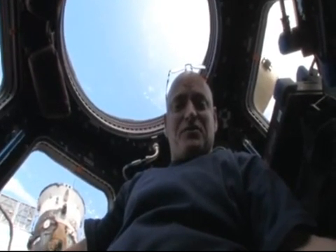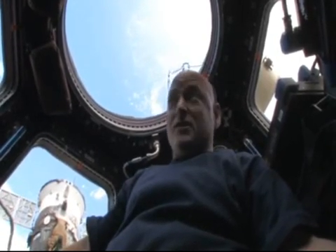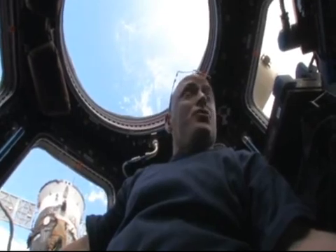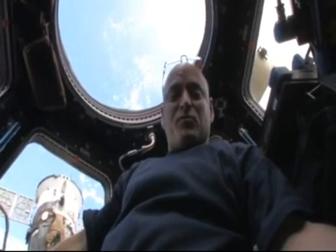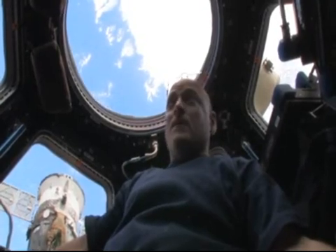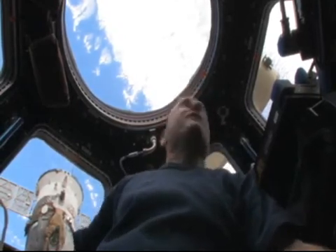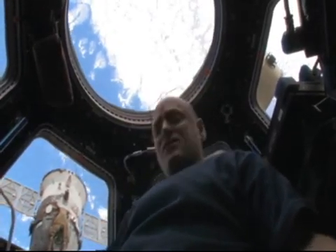Hi, my name is Scott Kelly and this is the cupola of the International Space Station. The cupola is a small module that provides us a vantage point to see outside of the space station, mostly for robotics operations as we have occasionally visiting vehicles that approach the space station that we have to grapple with the space station's robot arm or other robotics activities, but as you can see it's also a great vantage point to look at the earth.